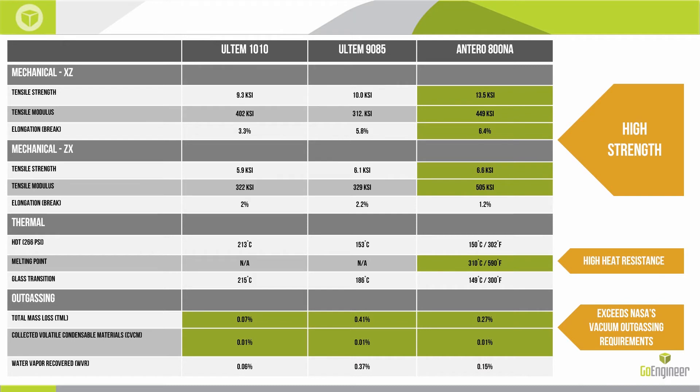This is a bit of a busy slide, but there are some comparisons I felt I needed to make. What you see here are the Ultem 1010 and the Ultem 9085 being compared alongside the Antero 800NA. Up until just very recently, the Ultem 1010 was what I would consider the flagship material for Stratasys — it had great strength characteristics, great stiffness, incredible heat resistance, and was widely used for production parts, prototypes, and tooling.